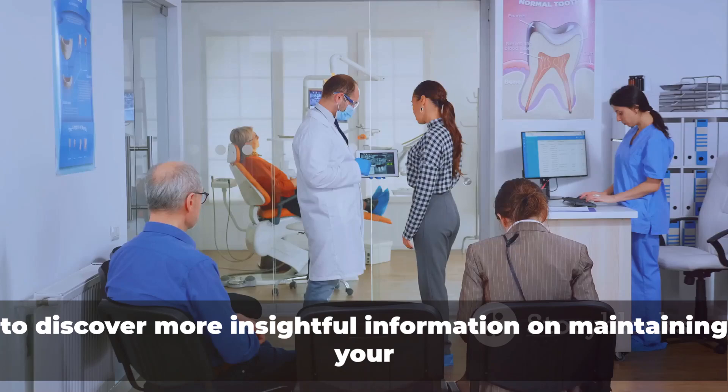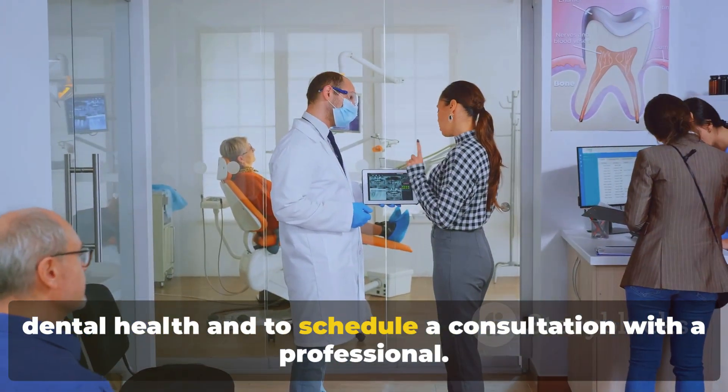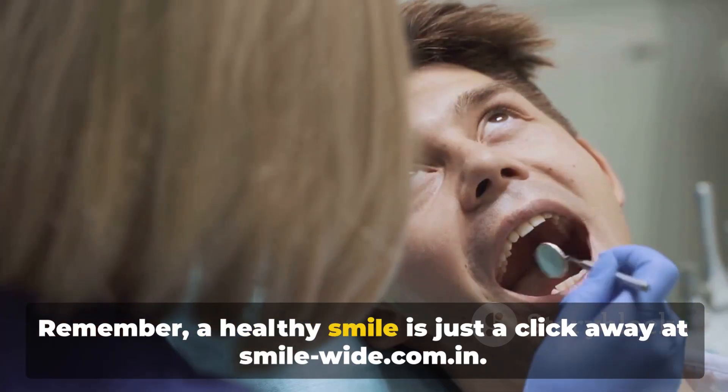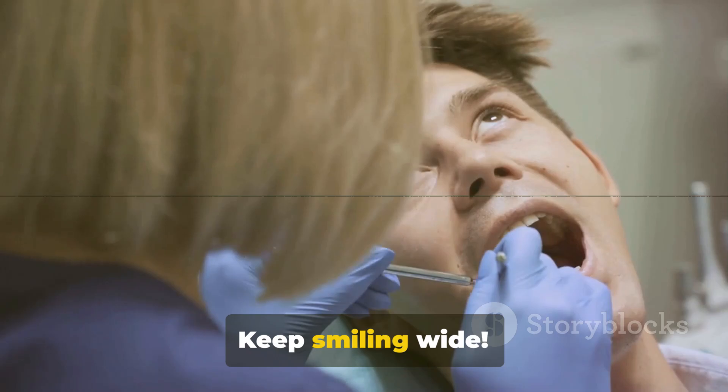Don't let dental issues go unchecked. Visit smile-wide.com.in to discover more insightful information on maintaining your dental health and to schedule a consultation with a professional. Remember, a healthy smile is just a click away at smile-wide.com.in.